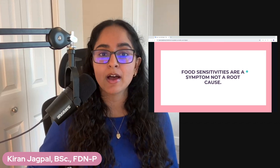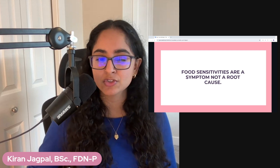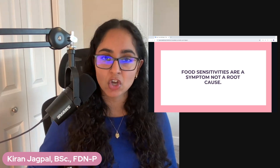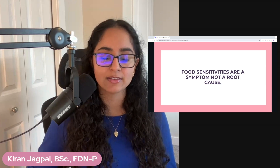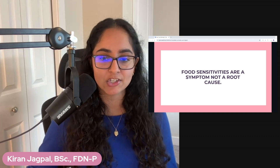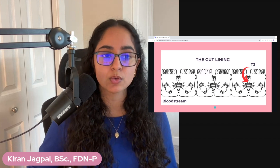Food sensitivities are a symptom of a deeper conversation in terms of what is happening inside of your gut, because there is not one single symptom you are experiencing that does not connect back to what is happening in the terrain of your gut. Whether this is a skin issue, a mood issue, your cycle, your digestion, your fatigue — it all can connect back to your gut.